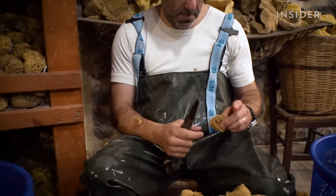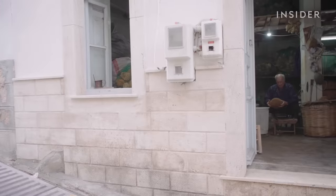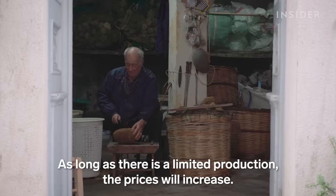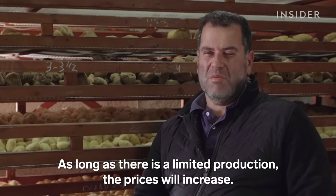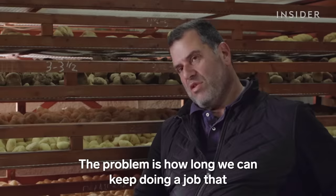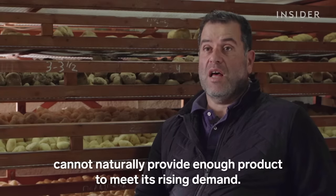Higher prices mean a better return for divers and merchants. But with fewer sponges to find, the future of an industry that once carried the island of Kalymnos has a major hurdle to face — it is work that will not be able to give as many products as the industry needs to thrive.